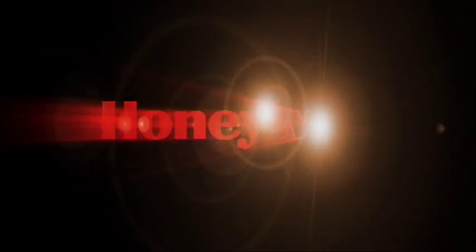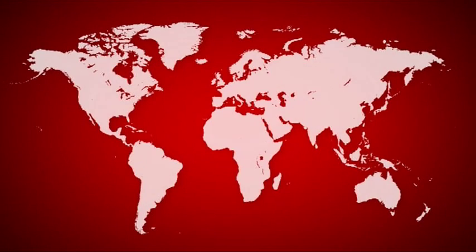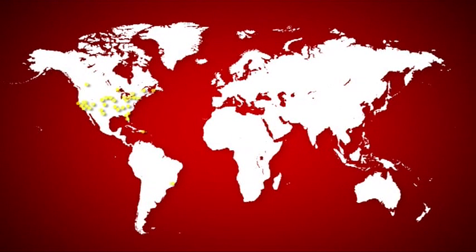Honeywell Aerospace, a division of Honeywell International, is a world leader in the field of technology and production of aircraft engines and systems with an annual turnover that exceeds 13 billion US dollars. Honeywell International employs more than 100,000 people and has operations in 100 countries.